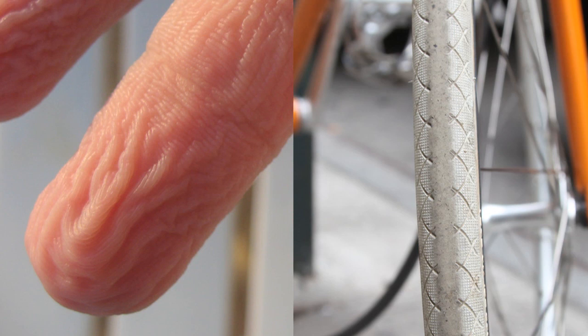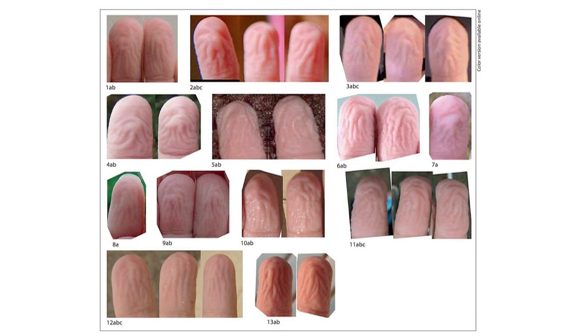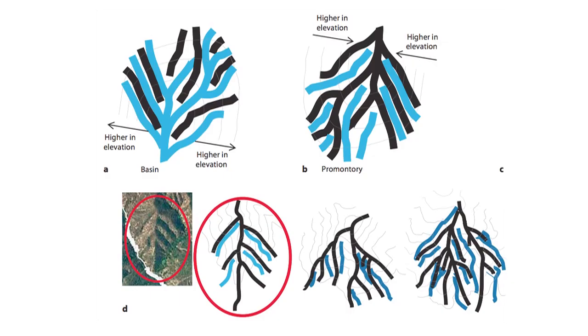There are a few lines of evidence for this. One: you only get wrinkles on your feet and hands, where gripping is important. Another has to do with the pattern of the wrinkles. There are infinitely many kinds of wrinkle patterns that could occur, but you in fact find the one predicted by the rain tread hypothesis.